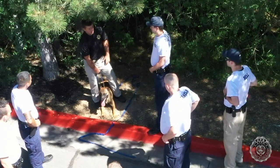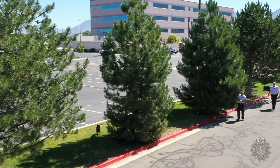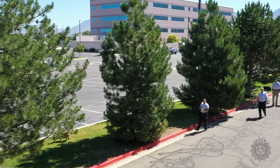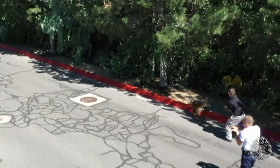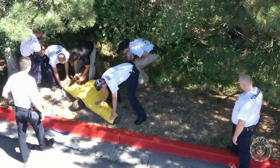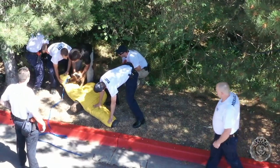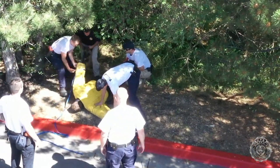Another scenario that we presented to the cadets involves what we call a yard-to-yard search. Perhaps a criminal has been chased and they bail out of their vehicle in a neighborhood — we call it a yard-to-yard search because they will literally jump fence after fence, and we often have to chase them.